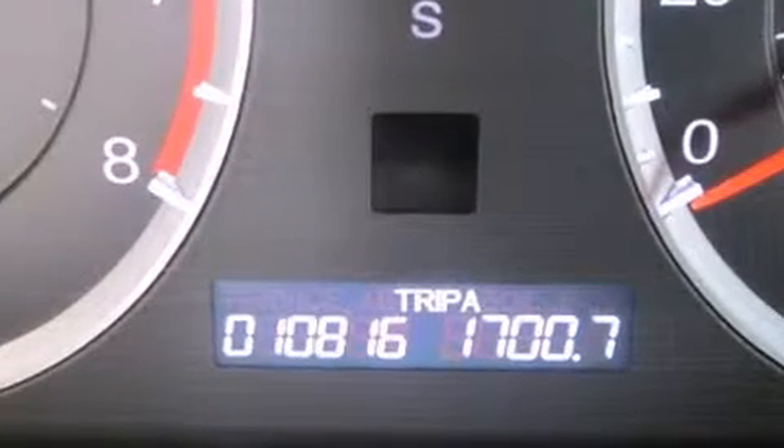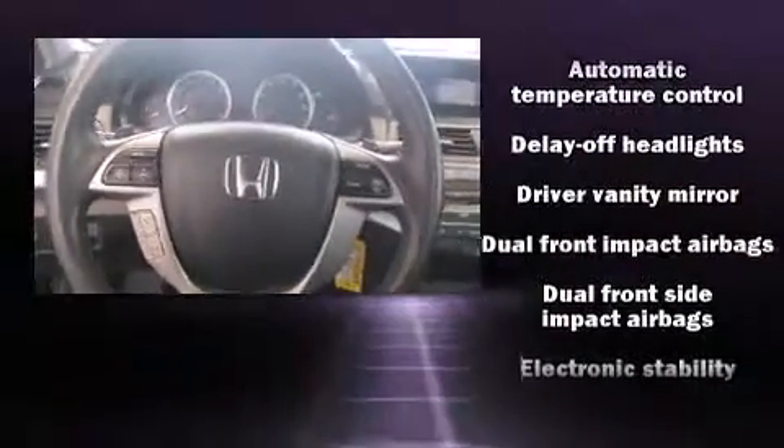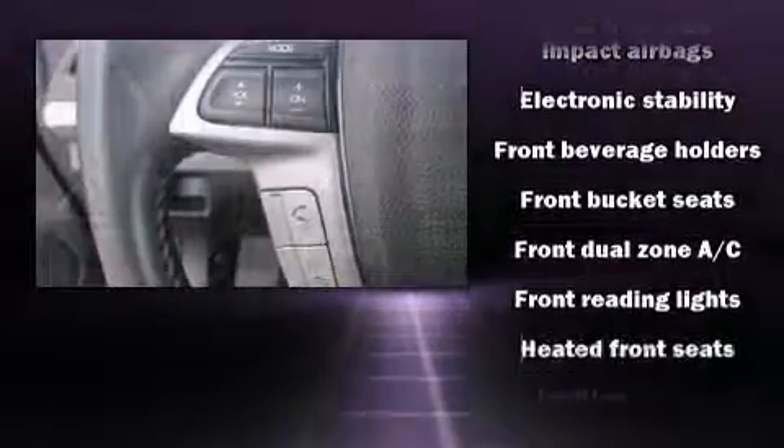You and your passengers will enjoy the stereo system, which includes a CD player with MP3 capability, and seven speakers, enhancing the audio experience throughout the interior.